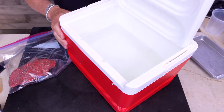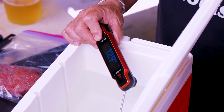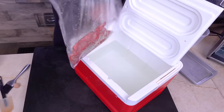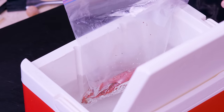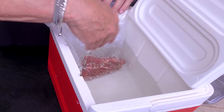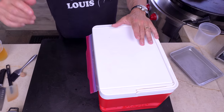Get yourself a zippered bag and put the steak in it. Now get our little cooler — inside is hot water. Let's take a look: perfect, I wanted 130 degrees. We take our steak and lower it in — the displacement causes the bag to seal around the steak beautifully. Hang this edge out and shut it — now it's locked in and it's sous vide-ing.